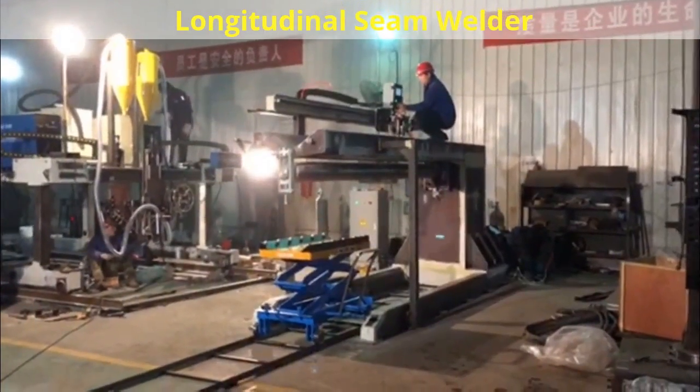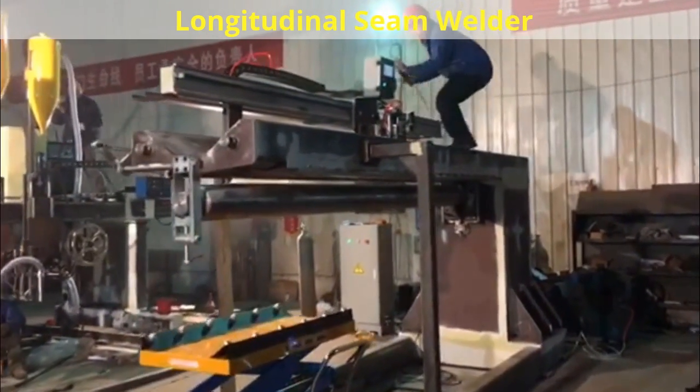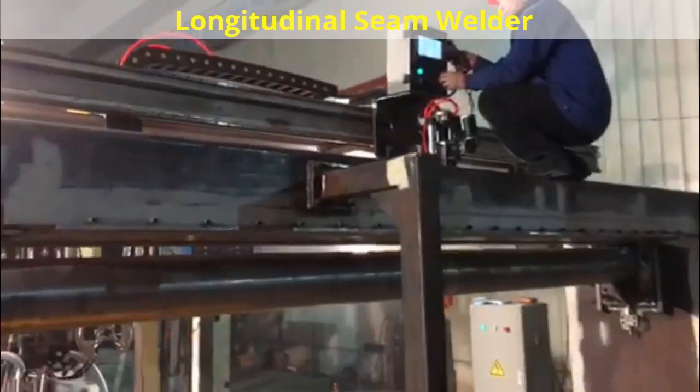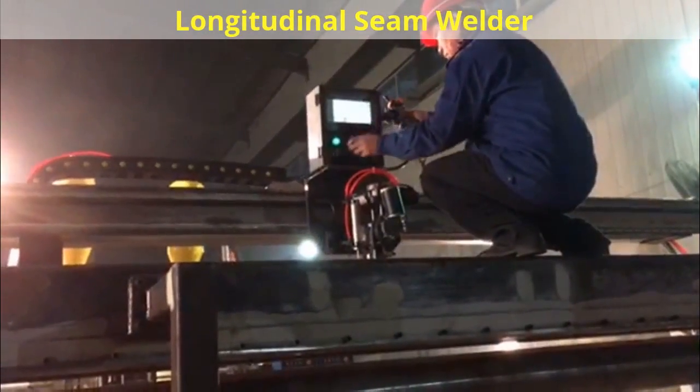A wide variety of materials can be welded, including aluminum, stainless steel, Hastelloy, titanium, Inconel, galvanized, aluminized, and other materials.